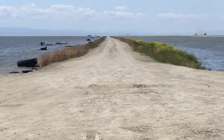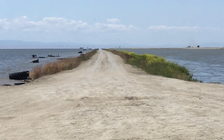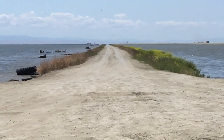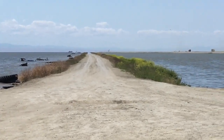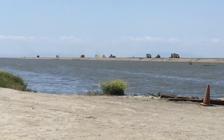Today is Monday, May 8th. I'm pretty sure I'll use this as the thumbnail. Levee work continues.